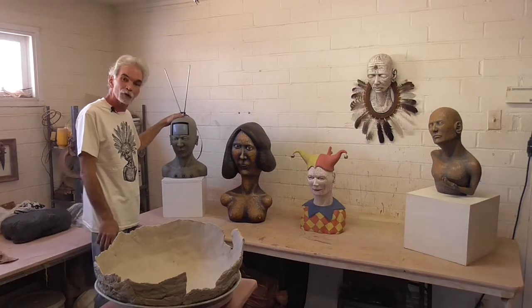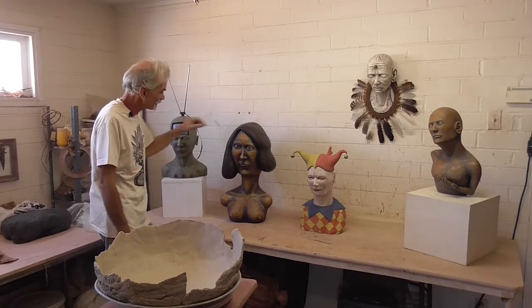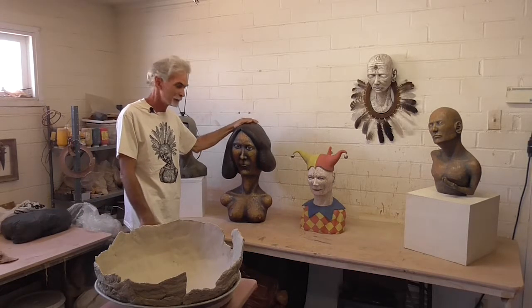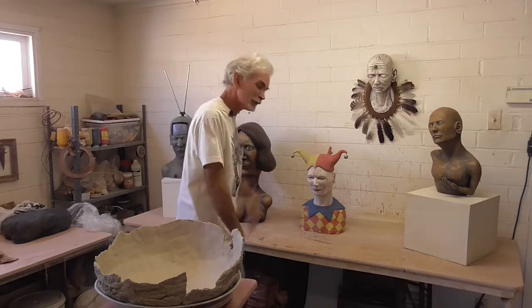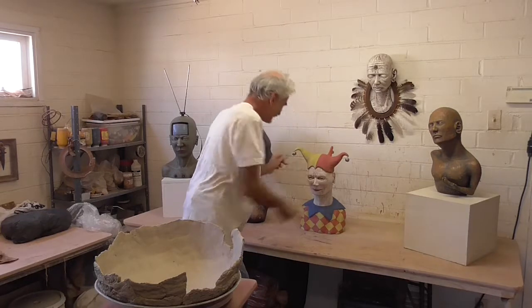This piece here is called Comfortably Numb. It's inspired by a Pink Floyd song. This piece here is Crested Woman, inspired by a Modigliani painting. This piece here is Jesse — I really like it that his hat comes off and the bells move.